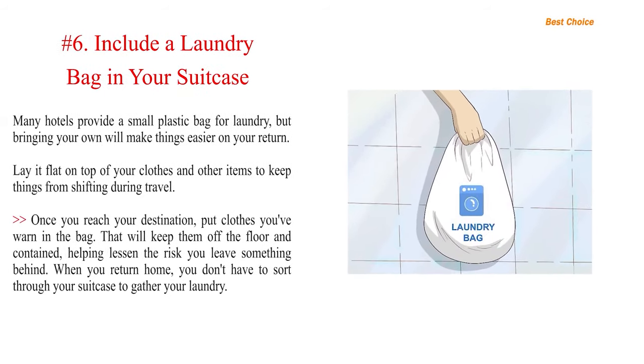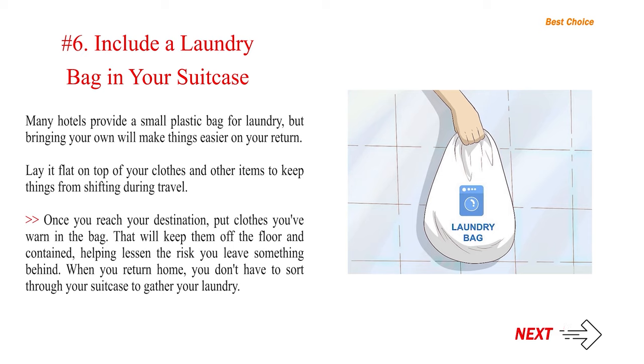Number 6: Include a laundry bag in your suitcase. Many hotels provide a small plastic bag for laundry, but bringing your own will make things easier on your return. Lay it flat on top of your clothes and other items to keep things from shifting during travel. Once you reach your destination, put clothes you've worn in the bag — that will keep them off the floor and contained, helping lessen the risk you leave something behind. When you return home, you don't have to sort through your suitcase to gather your laundry.